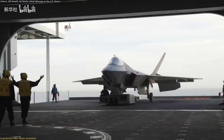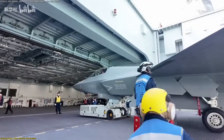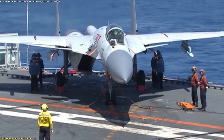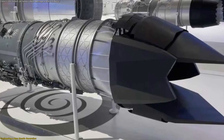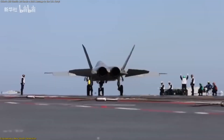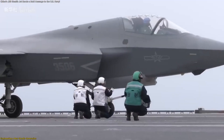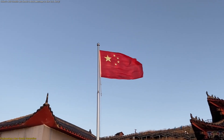Size-wise, the J-35 sits neatly in the medium category, about 17.3 meters long with an 11.5-meter wingspan, placing it between the larger J-20 stealth interceptor and older heavy fighters. It's expected to use the WS-19 turbofan engine, designed for higher thrust and fuel efficiency, though early trials may still rely on interim power plants. Every aspect of the J-35 reflects a shift in mindset — China isn't adapting old airframes anymore; it's creating purpose-built stealth systems.